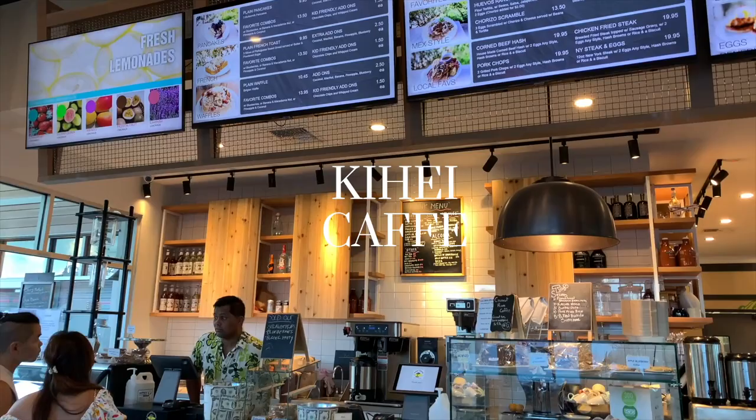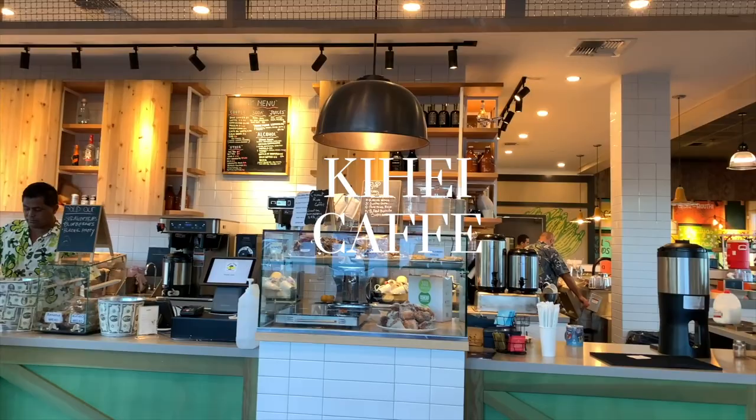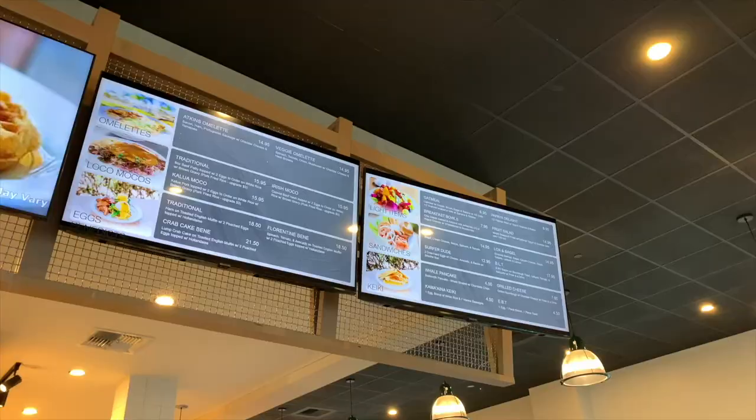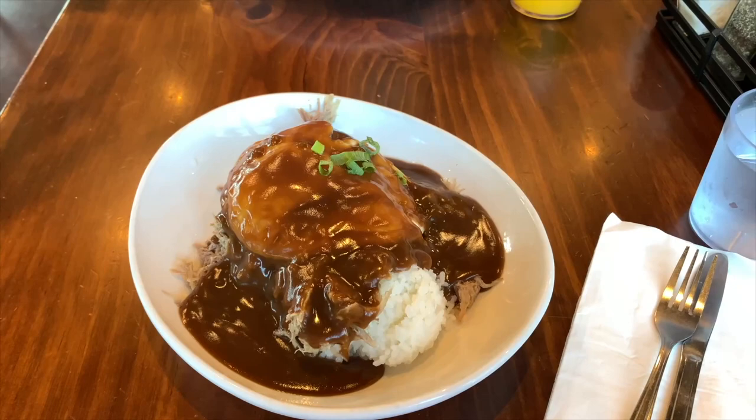Finally, it's our last day in Maui! We decided to go to the Kihei Cafe. I was very excited to have breakfast here — I heard a lot of good things about the local moco, so I had to order it. I didn't know the portion would be so big, so I ended up sharing it with my fiancée.